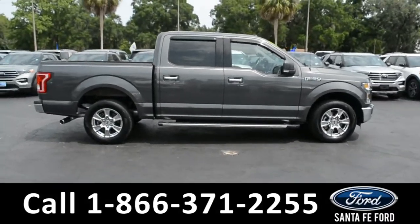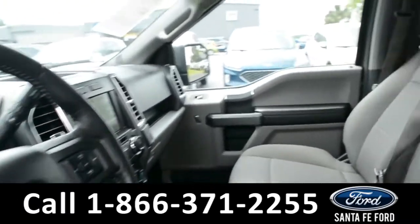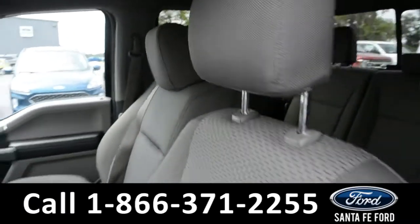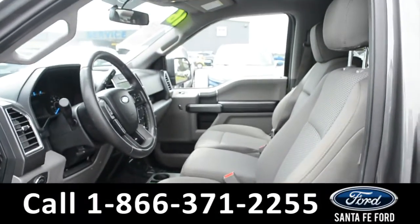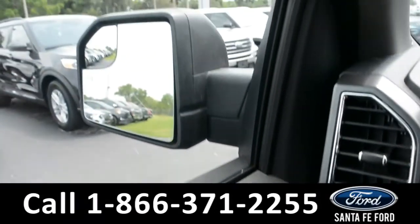Now let's take a quick look at the inside. The seats are gray cloth. Both the driver and passenger side seat and pedal are powered. This vehicle is also equipped with powered windows, locks, and mirrors.